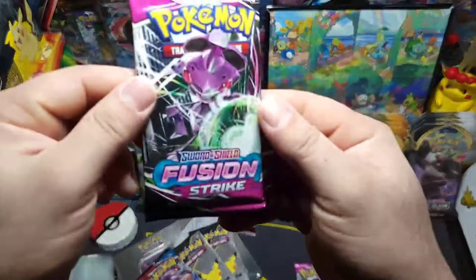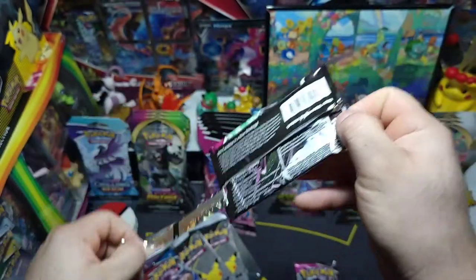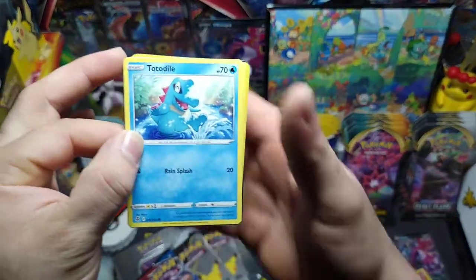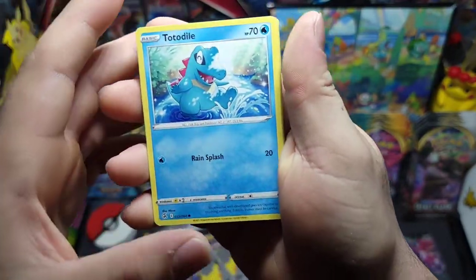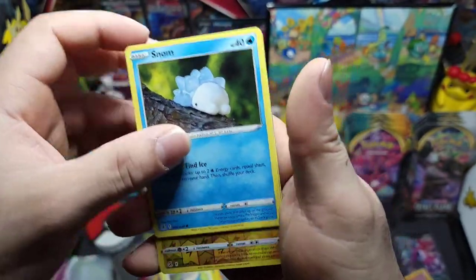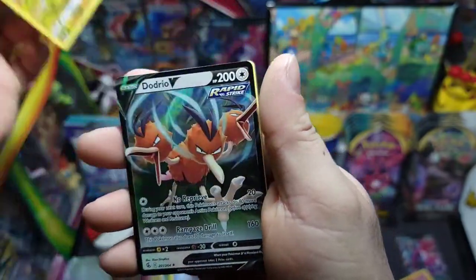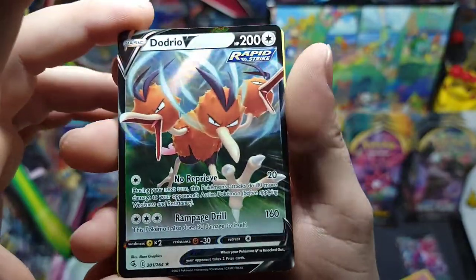Next up we got some Fusion Strike — see if we get that breakdancing Genesect. I was actually telling my fiancée about Genesect the other day because he's in raids right now in Pokémon GO. We got Totodile, Phantom forces Snorlax, Snom, Dreepy — we got that awesome reverse Toxicroak — nice little reverse rare — and a Dodrio V! There we go, that's a nice little pull.